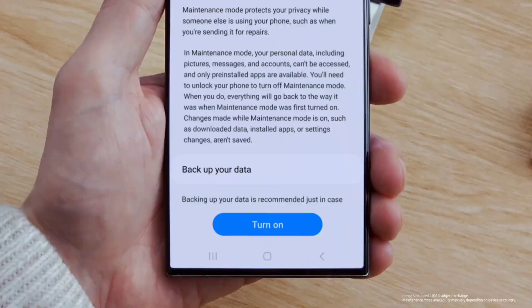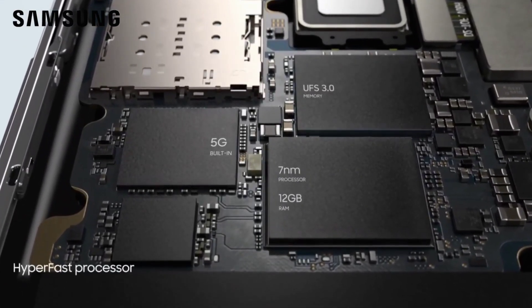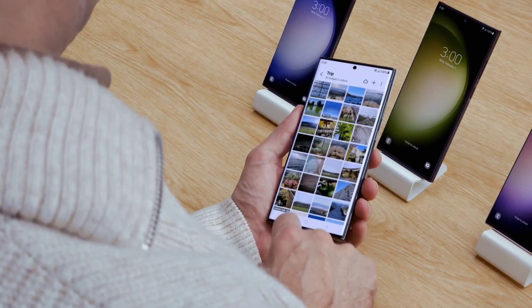So now the simpler model will have the variable refresh rate option. The only difference will be the base Galaxy S24's display resolution and obviously the camera sizes of the three.